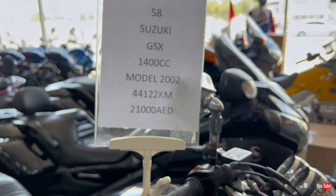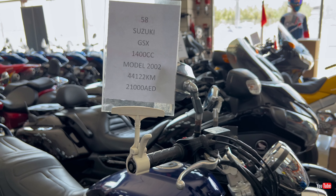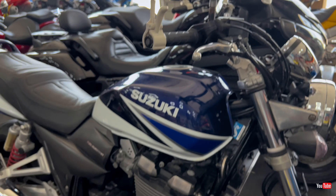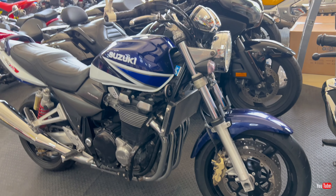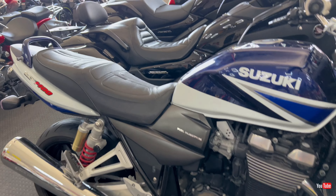The other bikes you can see here in blue are 150cc from Suzuki, and the price is 8,000 dirhams brand new.